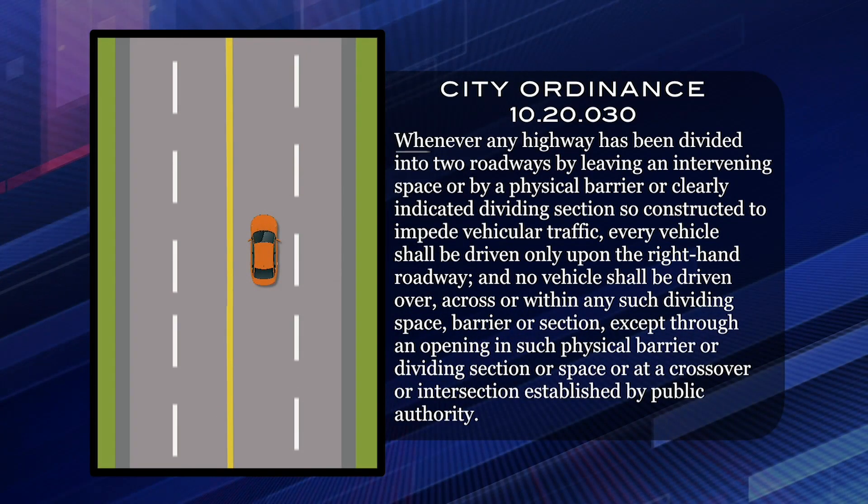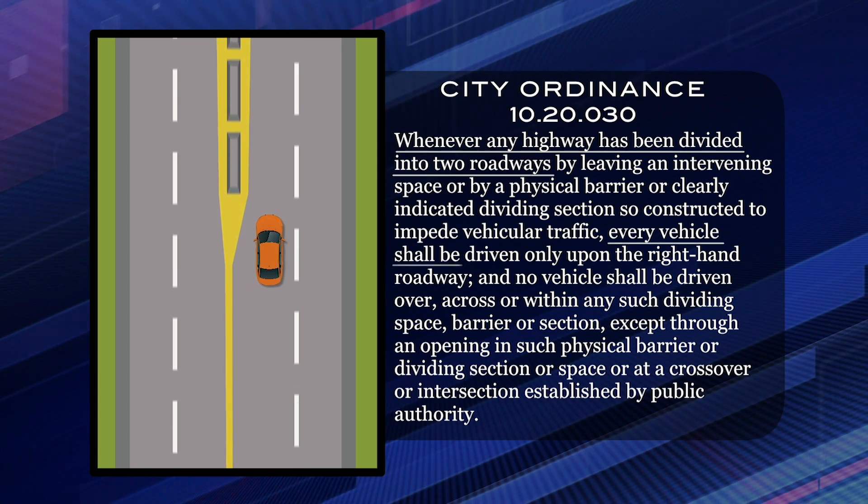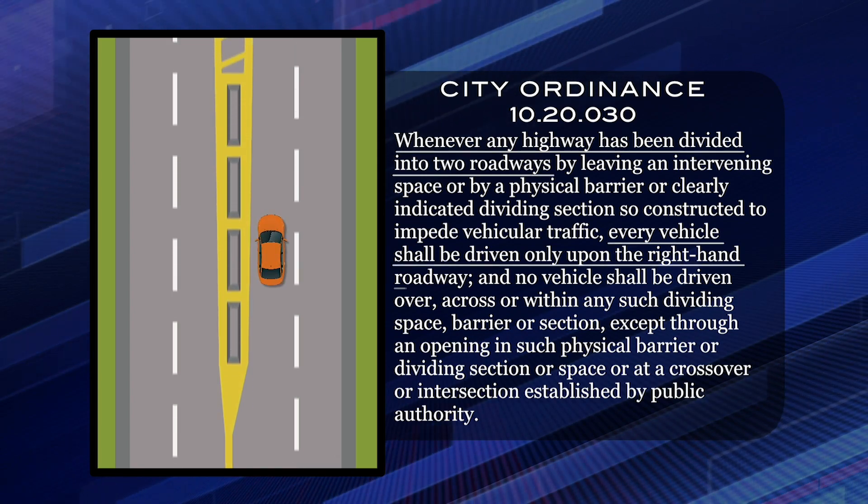That's right. City Ordinance 1020.030 says: whenever any highway has been divided into two roadways, every vehicle shall be driven only upon the right-hand roadway.